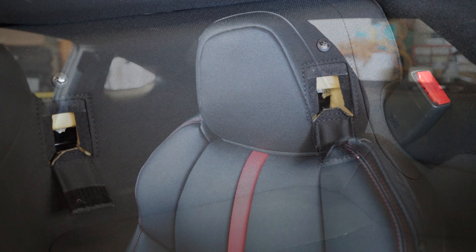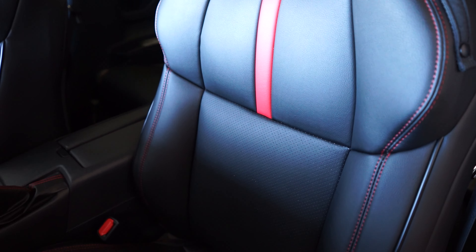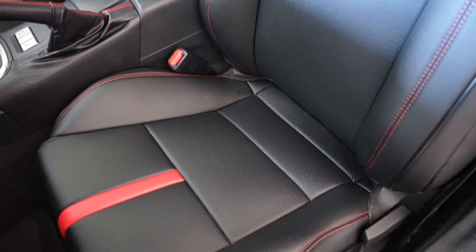It won't matter to most people, but for us we'll have to secure our baby seat with the seat belt instead. Thanks to Custom Interior for providing us with these seat covers for review. We'll be interested to see how they hold up over time. Thanks for watching and please stay tuned for more BRZ content.